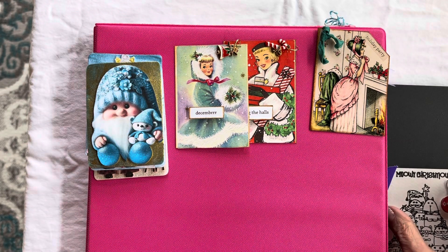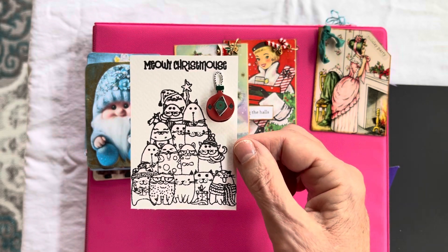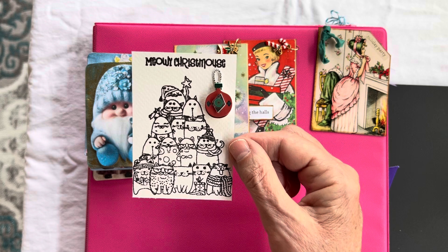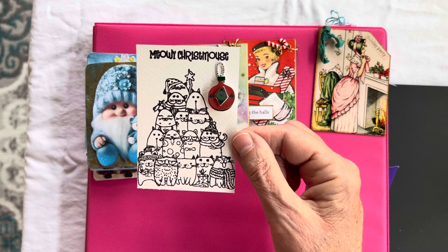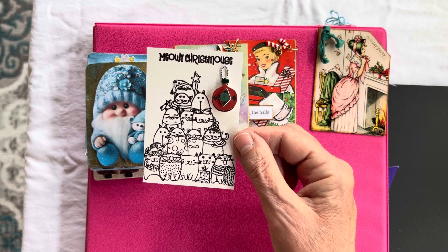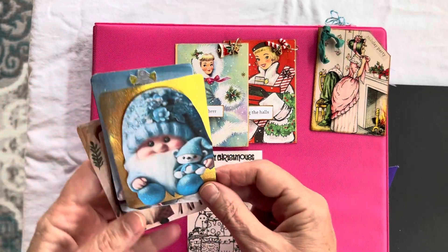And this one here is extra simple. I just stamped 'Meowie Christmas' and this little pile of Christmas cats, and added a little raised sticker with an ornament. I was going to color this, but sometimes you just look at something and it speaks to you and says, 'Leave it be.' So I left it. I don't know how or where I'll use it, but that is that. So that is week 42, 43, 44, 45, and beautiful cards from Jay.